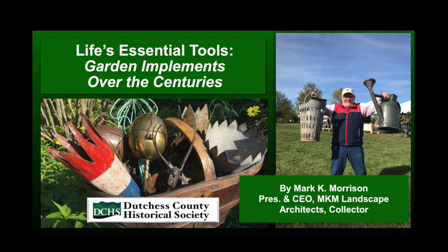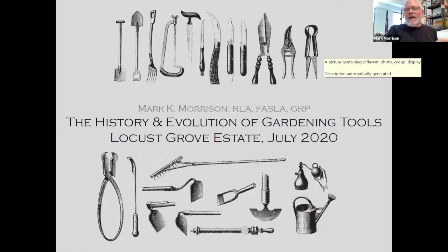I'd like to thank everybody, especially Caroline Reichenberg, who actually suggested that you guys invite me to speak at some point. And here we are — hot day, good day to be gardening early in the morning and then watching this this afternoon.